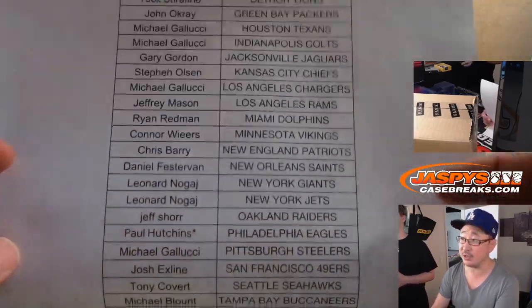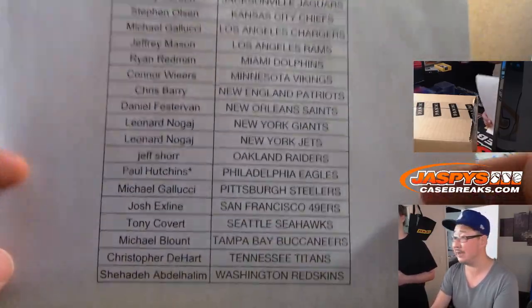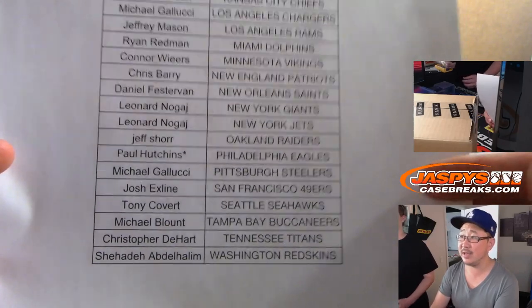Big thanks to Paul Hutchins with the Fly Eagles Fly. What a win for them, Nick. Great win yesterday for the Eagles.